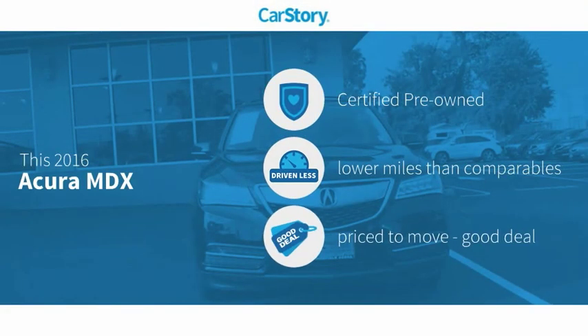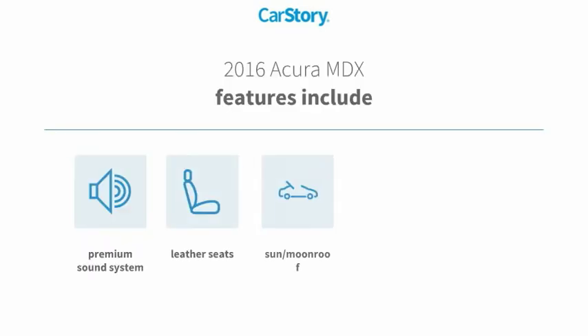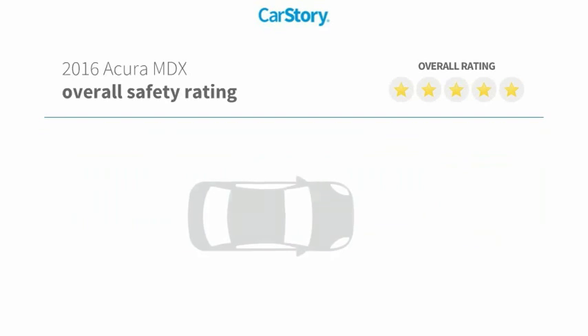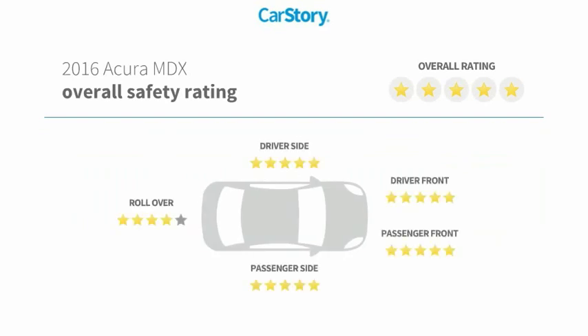CarStory research indicates this vehicle as certified pre-owned, low miles, and a good deal. Features include keyless ignition, premium sound system, leather seats, hands-free Bluetooth integration, and a sunroof/moonroof. It has been listed as an IIHS Top Safety Pick with top ratings.